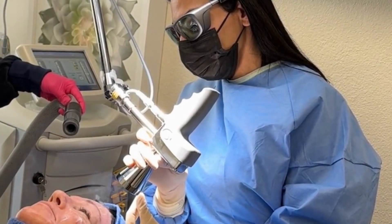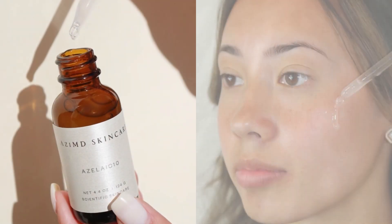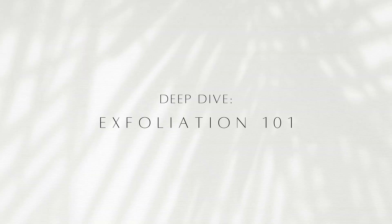Hi everyone, I'm Dr. Shirazi, a board-certified dermatologist specializing in medical cosmetic dermatology and the founder of Ozzie MD Skin Care. I'm here to guide you through how to pick the right exfoliating product for your type of skin and how to put it into a routine, because it's truly overwhelming for the consumer with the number of products. So let's do a deep dive into exfoliation 101.